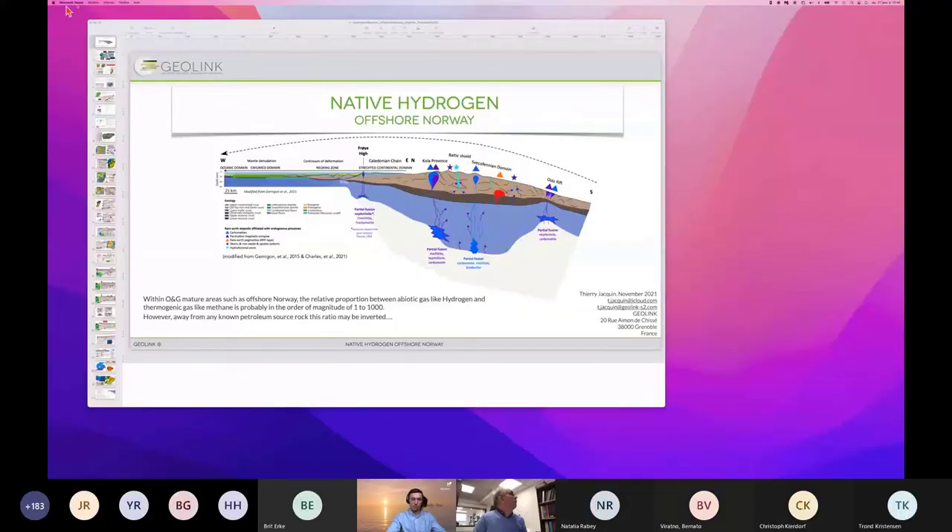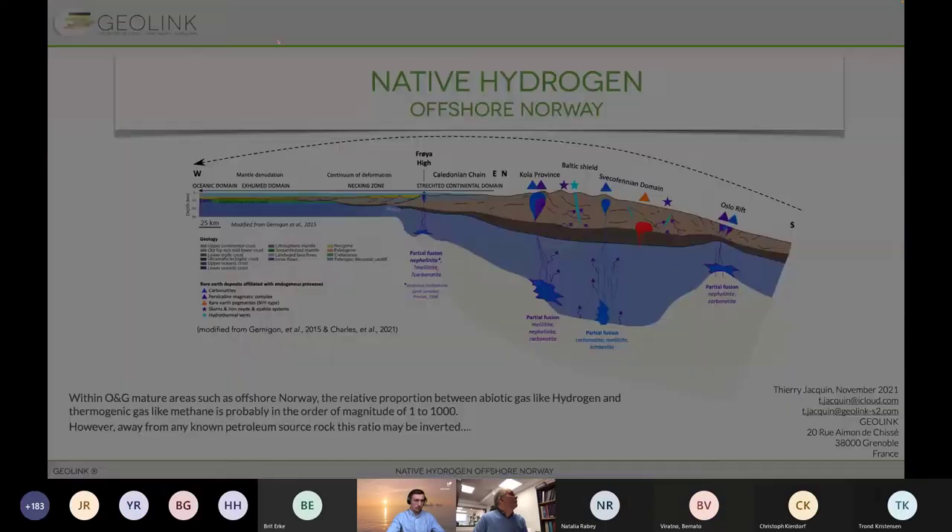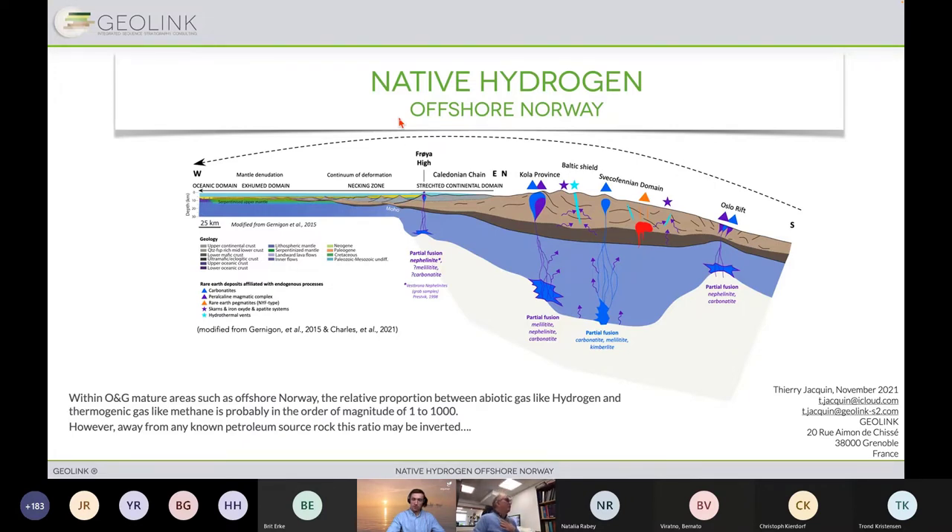Thank you very much. Sharing my screen. Is it okay? Perfect. So this is not an underexplored play, but a totally unexplored play — the search for native hydrogen.